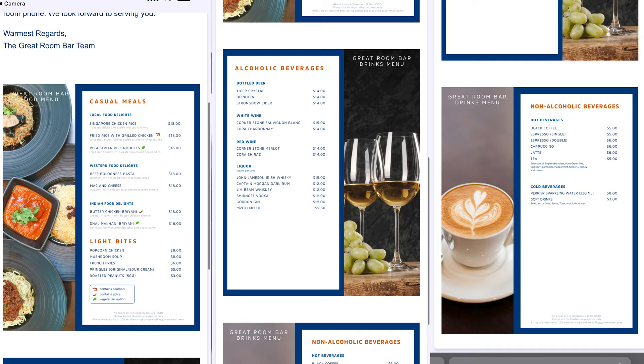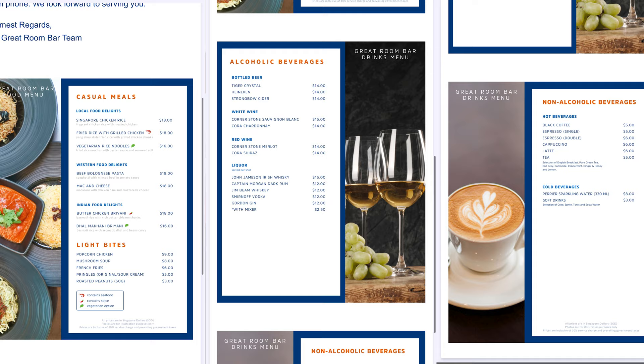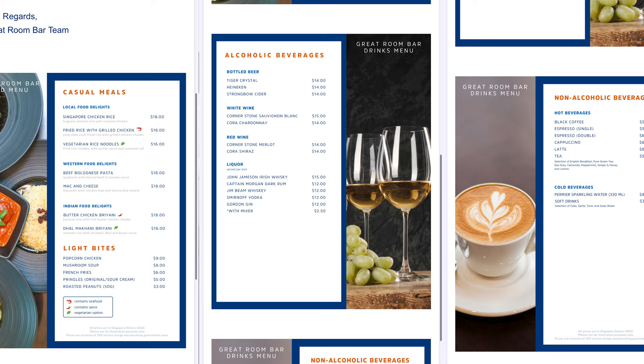The info sheet also provides a QR code for digital services and we're going to do an in-room dining speed test. On the menu there's local food delights — Singapore chicken rice and fried rice with grilled chicken both at $18, and vegetarian rice noodles at $16. For Western food there's beef bolognese pasta and mac and cheese both at $18. We're going to order the fried rice with grilled chicken at $18, buttered chicken biryani at $18, and French fries at $6 — a total of $42. Expensive, but we'll do it to test the speed.